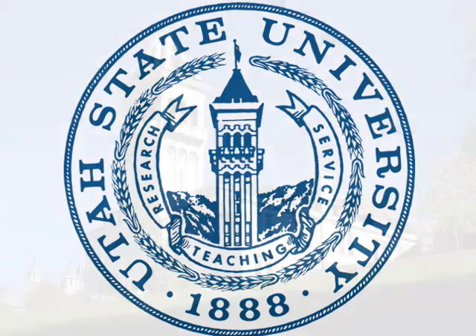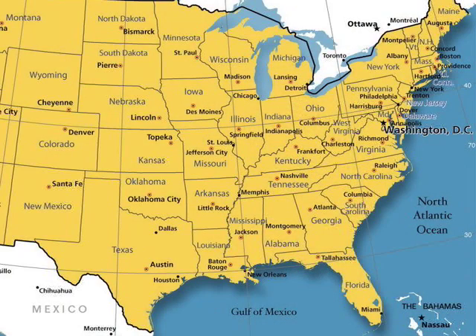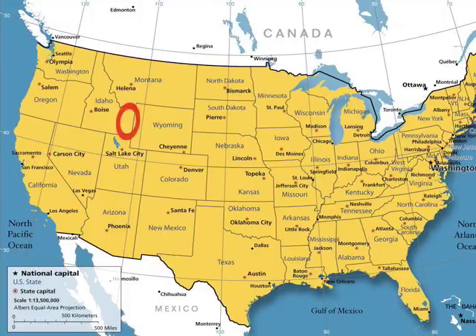Being raised on a Vermont farm fostered in Dave Gilman a desire to help farmers, which he did by pursuing a college degree at Utah State University focused on soils and meteorology. After graduation, Gilman mapped soils for the Soil Conservation Service in Vermont, then served as a soil scientist with the U.S. Forest Service in Idaho for 20 years.